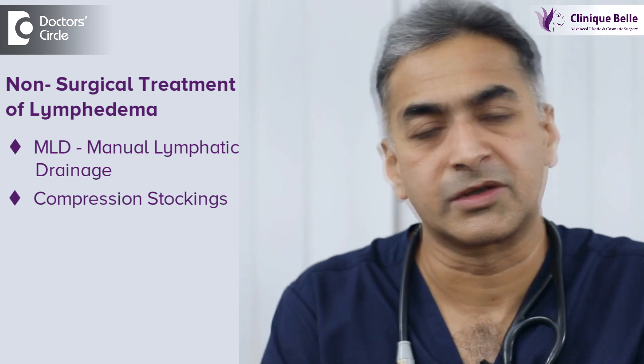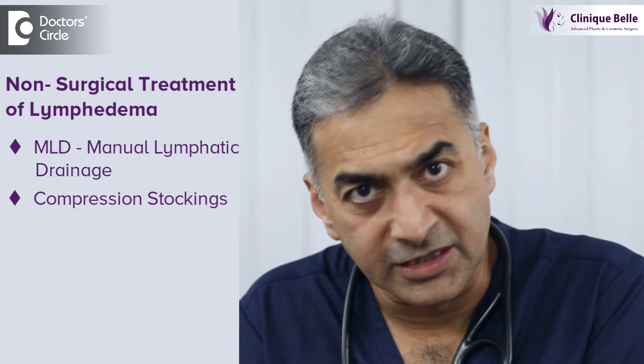Treatment is fairly straightforward depending on the stage. Either you will be advised something known as MLD — that is, manual lymphatic drainage — along with compression stockings. These are non-surgical; this is something that you do regularly and over a period of time your lymphedema disappears.